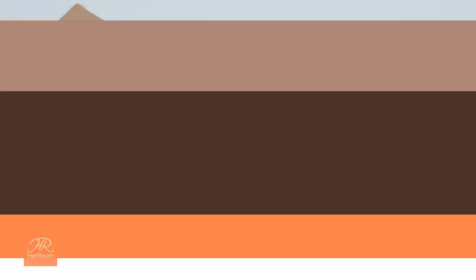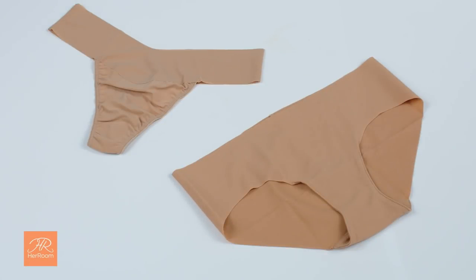All the more reason to reduce layers and think about items where the waist is bandless. When layering, your goal should be smoothness, but also breathability and comfort so you can enjoy yourself.